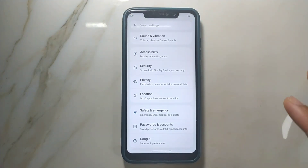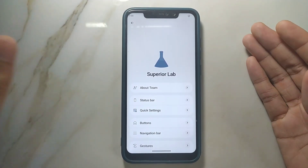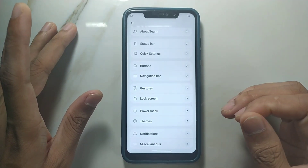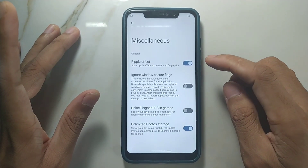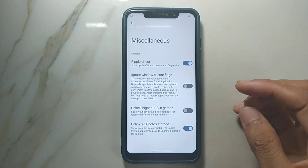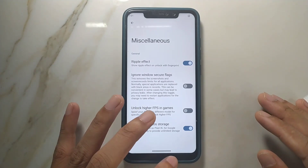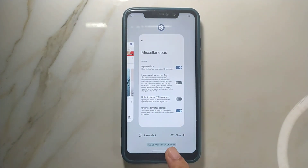If you think about customization, this ROM has tons of it. If you go to Superior Lab, you can change whatever you want. It also has a gaming mode — as you can see, there's an option to unlock higher FPS in games, which might unlock 90 FPS in PUBG. I haven't tried it since I don't game on this ROM, but in my general use I haven't found any issues.